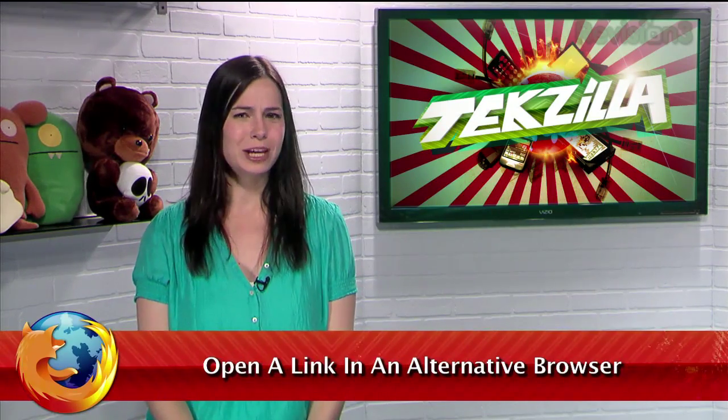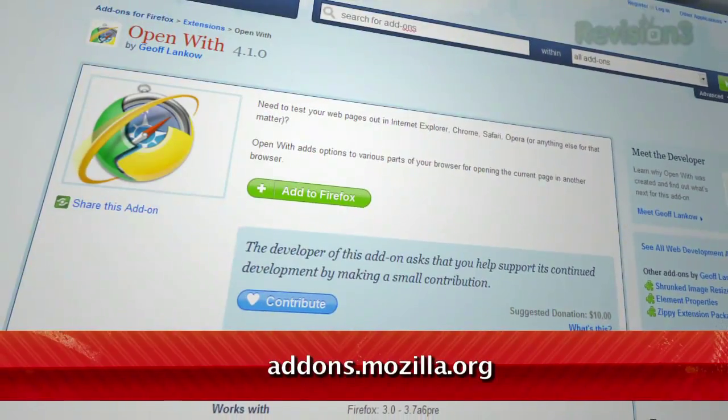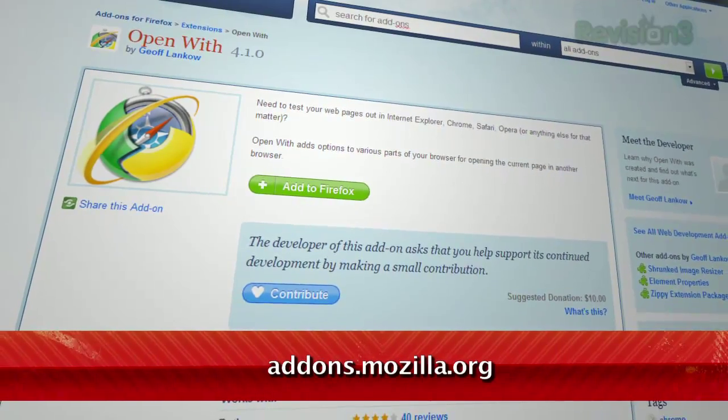There can be many reasons why you might want to open a website in a different browser than your default one. Maybe your usual browser doesn't display a page properly, or perhaps you want to take advantage of an extension that's not available across all browsers. Well, if your default browser is Firefox, then check out the add-on called OpenWith, available at addons.mozilla.org.